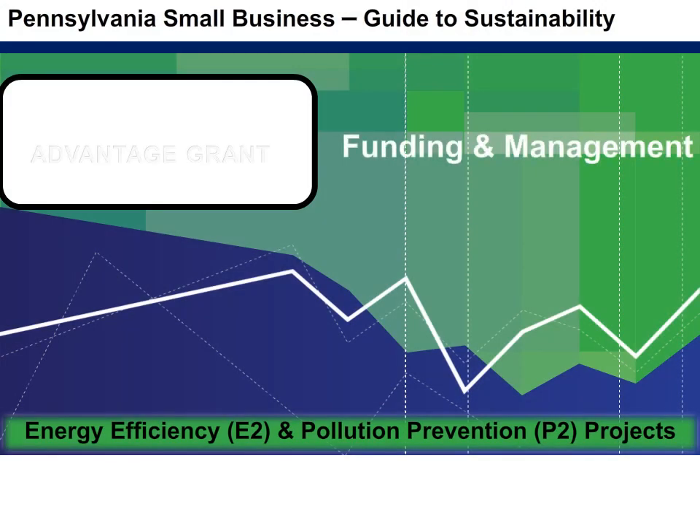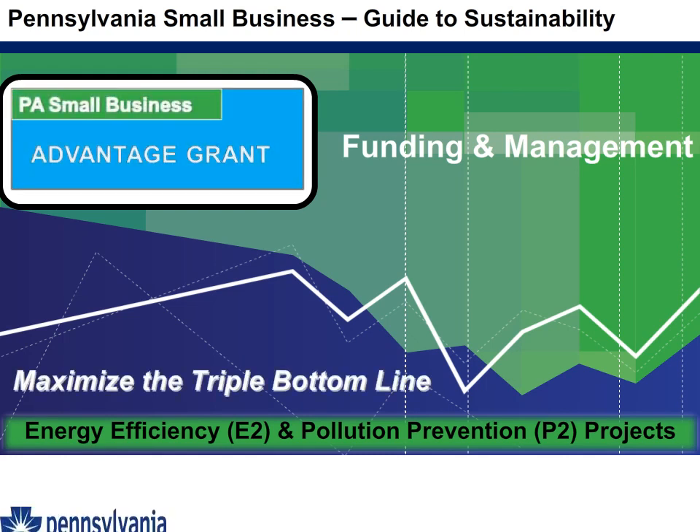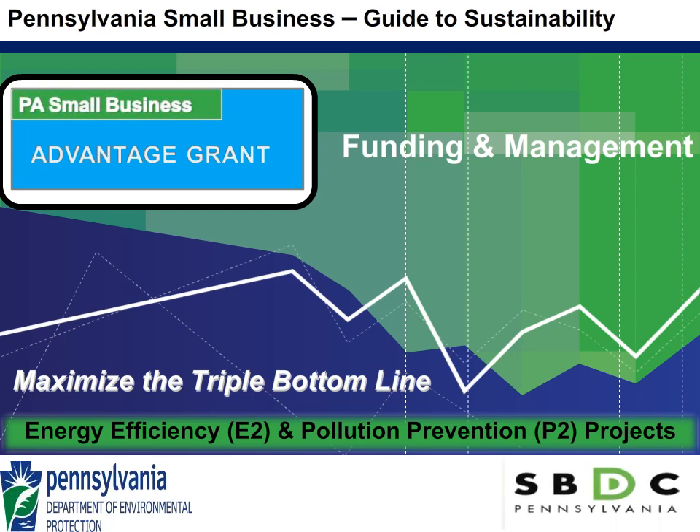Welcome to the Pennsylvania Small Business Development Center Guide to Sustainability. The following presentation is an overview of the Pennsylvania Small Business Advantage Grant and the ENERGY STAR Portfolio Manager platform. We hope that the following presentation will help you to maximize the triple bottom line for energy efficiency and pollution prevention projects.